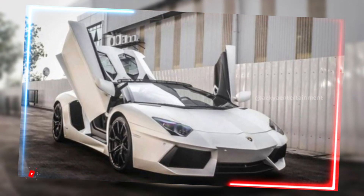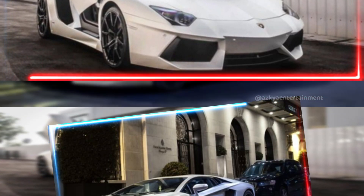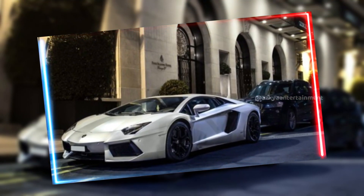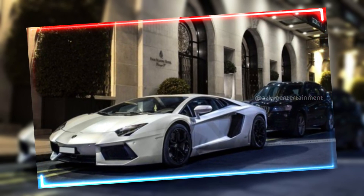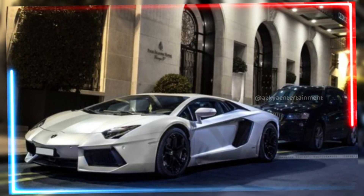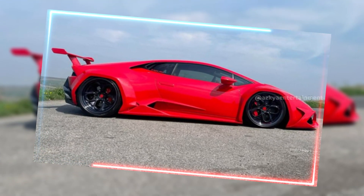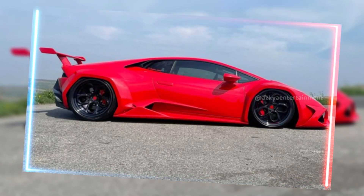Now let's talk power, because that's what a Lamborghini is all about. Under the hood, we've got a monstrous 6.5L V12 engine. This beast cranks out 800 horsepower, launching you from 0 to 60 in just 2.6 seconds. Yeah, you heard that right — 2.6 seconds.